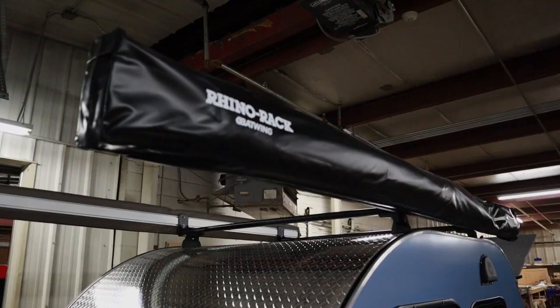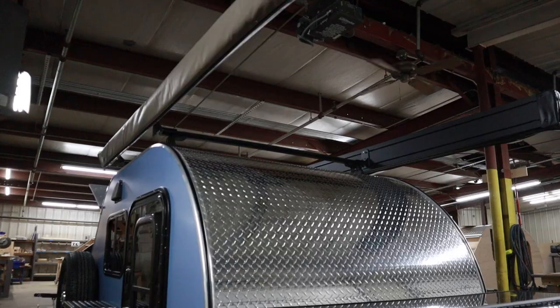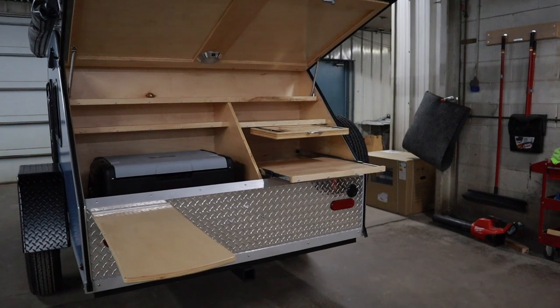On top is the amazing 270 Batwing awning and a frontrunner awning with side room, perfect options to get you out of the elements and enjoy the great outdoors.